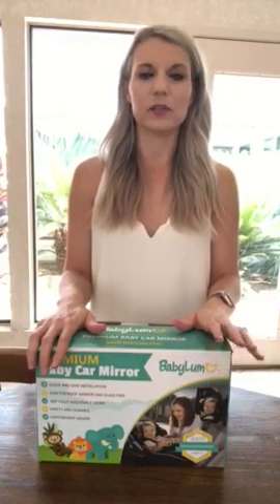Hey y'all, I'm super excited to show you this really cool product I got recently from Amazon. One of the things I totally did not anticipate when driving with newborn babies in the car was how nervous I would be — the anxiety you feel not being able to see your baby. How do I know if they're still breathing? How do I know if they're fine when I'm driving and can't see them, especially since they're both rear-facing.